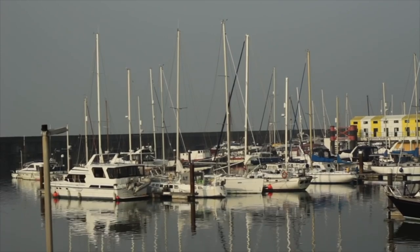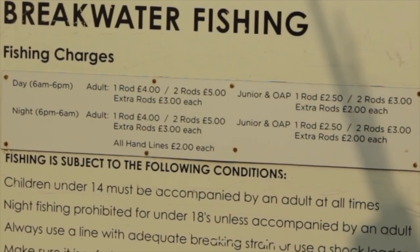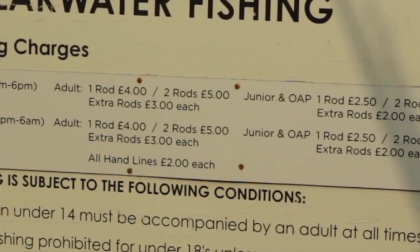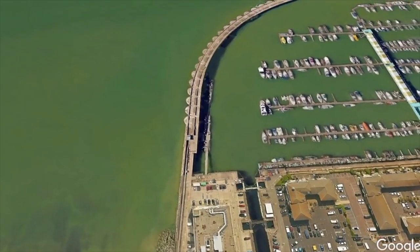Kicking off with Brighton Marina - it's only going to be popular when the restrictions are lifted. It's one or two rods for a fiver, and if you want a third rod it's another three quid. They do allow night fishing there as well. The inner harbour doesn't really get fished.